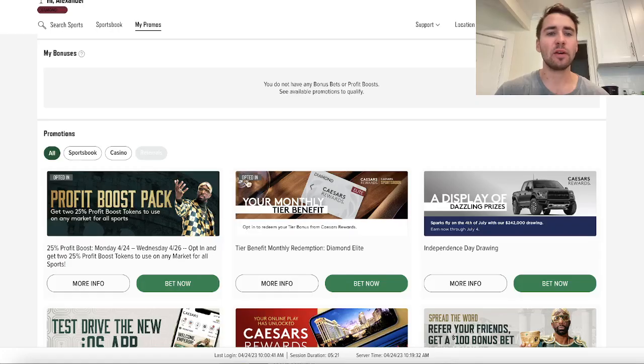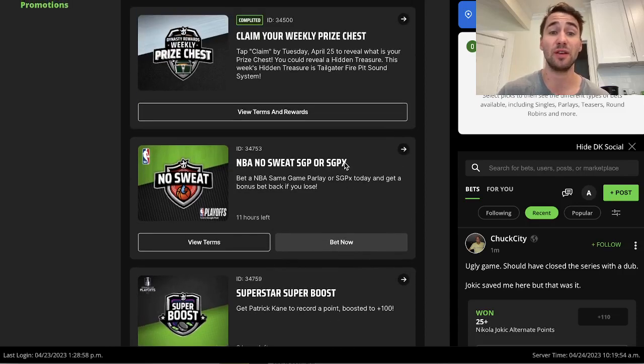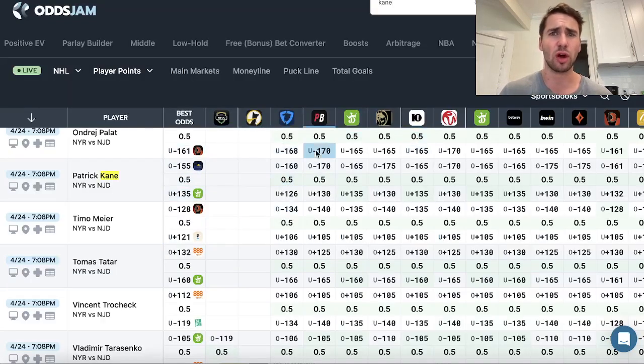Yo what's up sports bettors, Alex here and we're going to be talking about sportsbook promos in this video. So you can see DraftKings has a bunch of promos, Caesars has some promos, 25% profit boost. So what we're going to be doing in this video is just kind of running through these promos, which ones are profitable, which aren't.